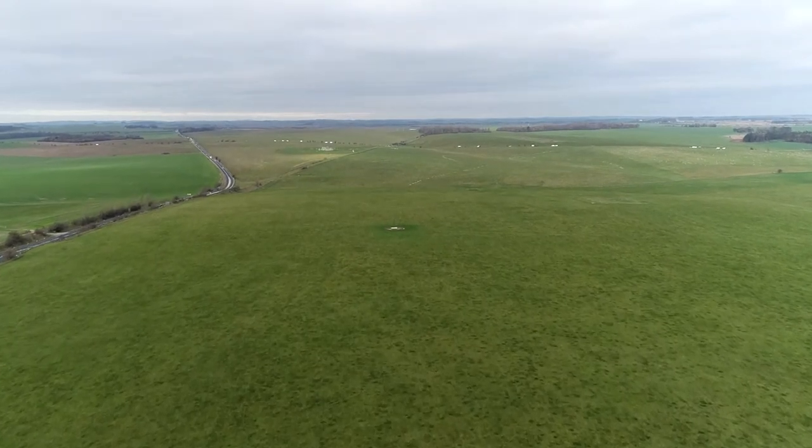Over the course of time, what we'll be able to do is open up more of this landscape for people to explore and to understand the stories of the people who built and used this extraordinary place.